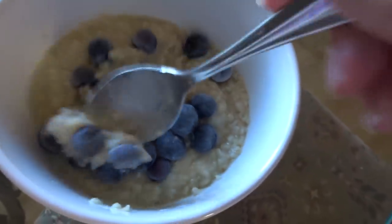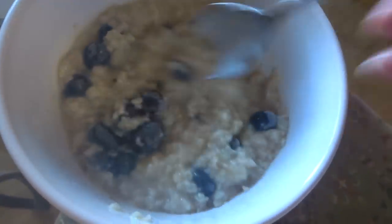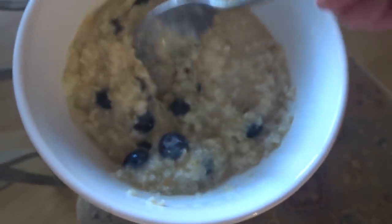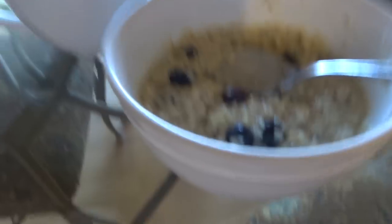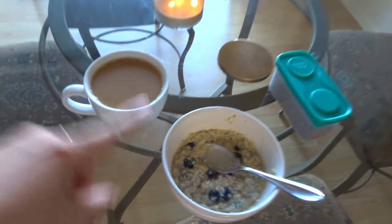One thing people don't know: you can add frozen blueberries to your oatmeal. A lot of people think you can't do it, or they put them in before cooking. Don't do that. The oatmeal is super hot afterwards, so it's just going to defrost them and make them so delicious. So good — no way I'm going to feel sick after this.